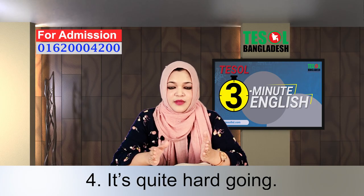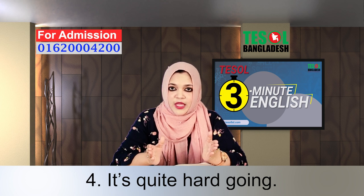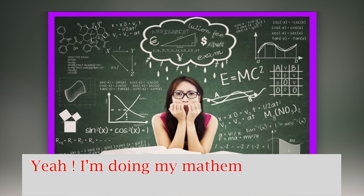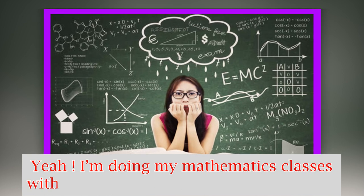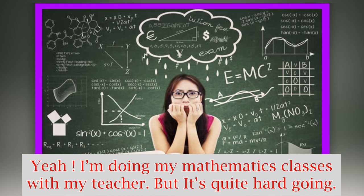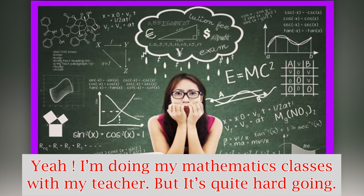Expression number four: it's quite hard going. For example, I'm doing mathematics classes with my teacher, but it's quite hard going. That means it's difficult.